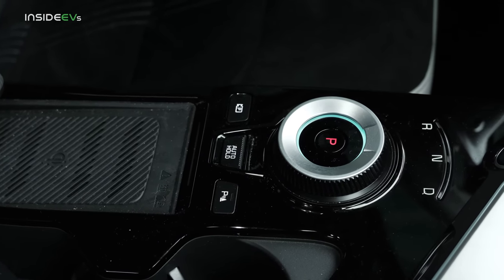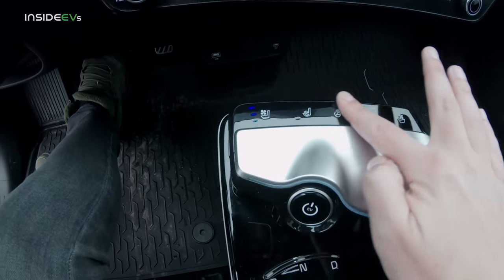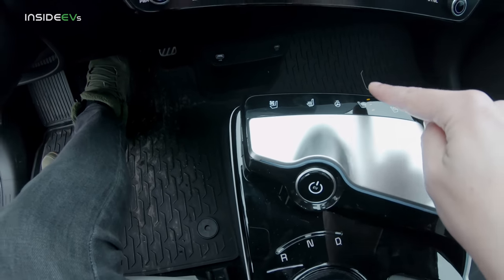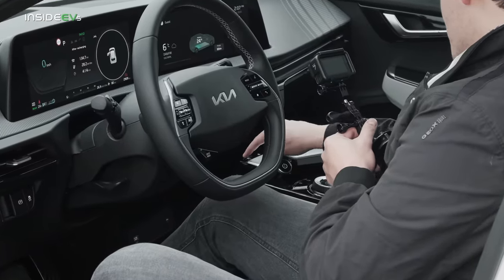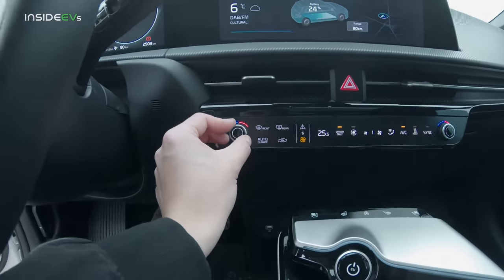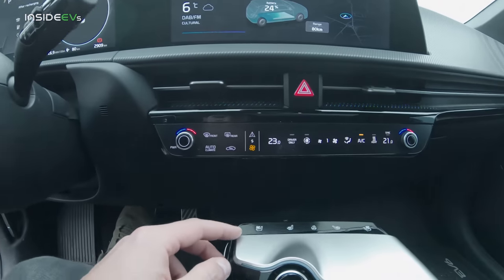These are the controls for the ventilated seats, heated seats, and heated steering wheel. You can totally press these by accident — I've repeatedly cooled the passenger seat in winter with nobody sitting in it. You will get used to them, but you might hit them by accident. The climate controls are worth a shout out: you get physical rotary knobs for temperature control on both zones, which is pretty cool.